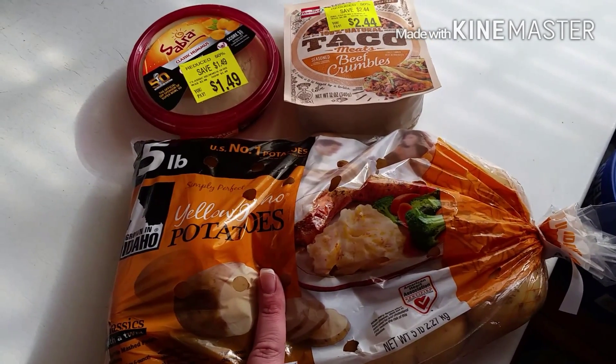And my kids wanted to try this — the taco meat crumbles. If y'all have tried this or the plain hummus, just leave me a comment down below.